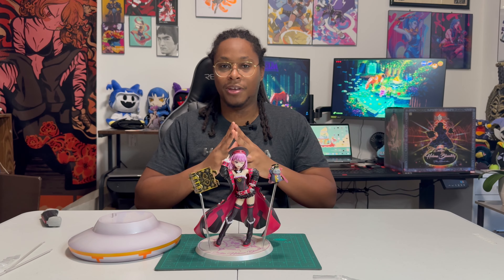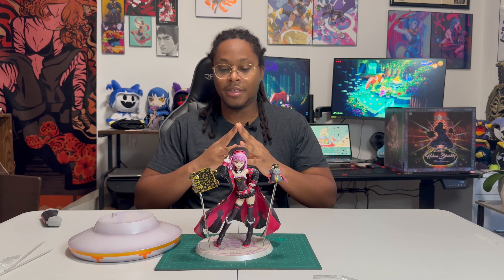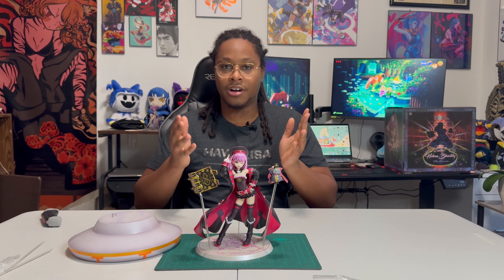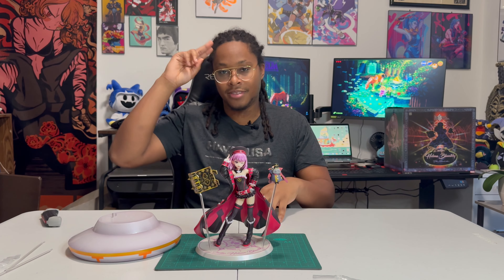Thank you very much for joining me on this figure review. I'll be uploading a lot more videos to Taker's Keep, so stay tuned. If you liked what you saw, please comment, like, and subscribe. See ya!